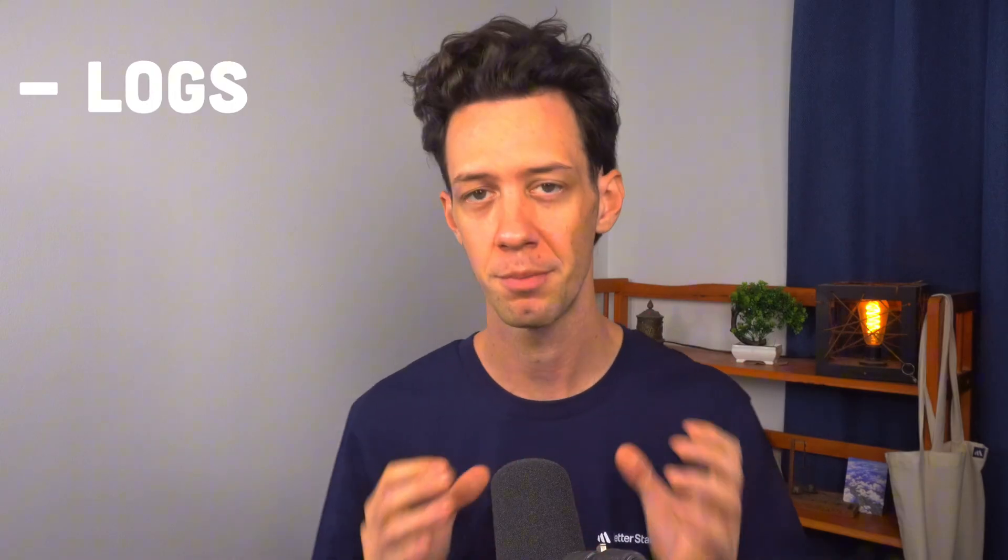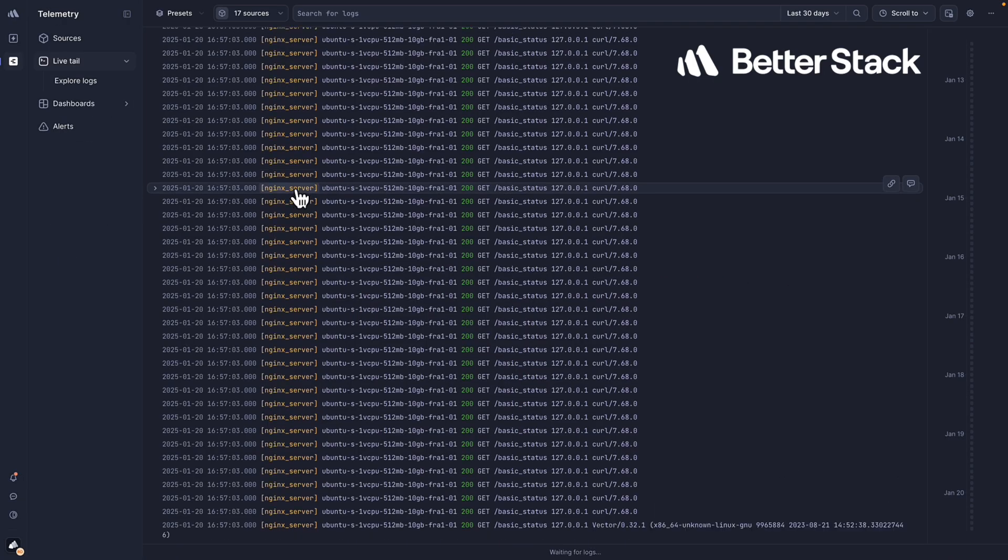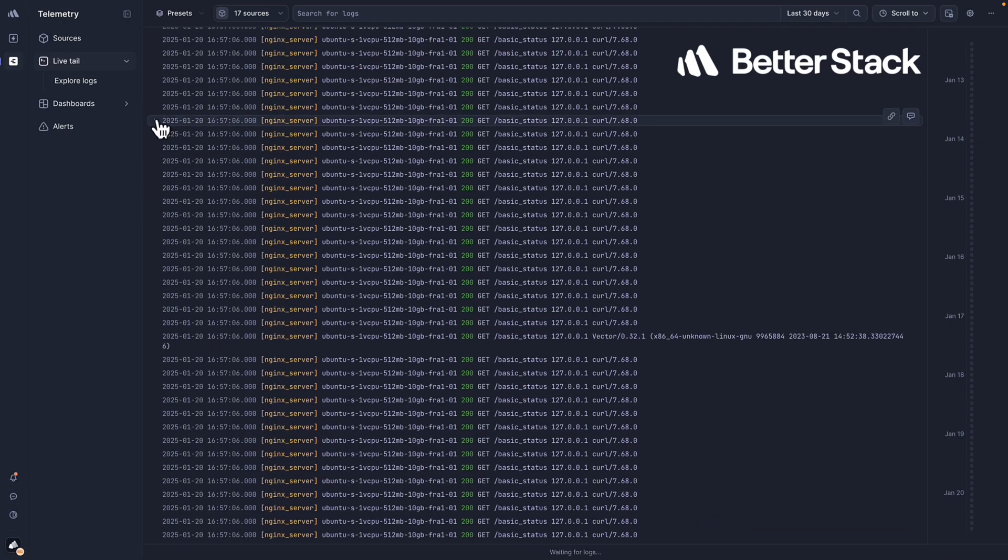Trillion-parameter models generate massive volumes of logs, metrics, and traces. When an agent fails, you don't have time to dig through terabytes of noise — you need answers immediately. That's where platforms like Betterstack become critical, monitoring inference latency, error rates, and system health across these giant interconnected racks.